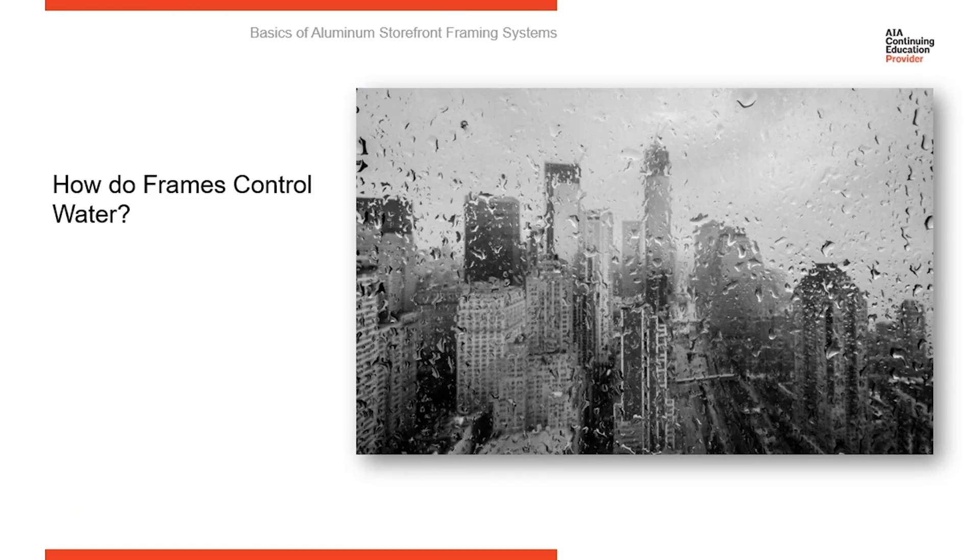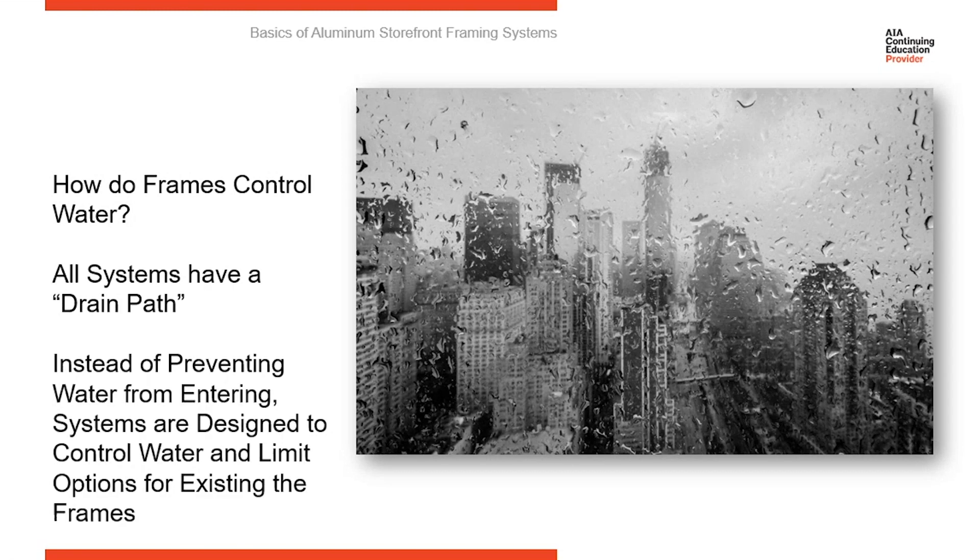So how do frames handle water? Very simply put, they all have a drain path, and the drain path is how water is controlled in the system. Years ago, we tried to build frames that were waterproof, that kept water out, and found that that was very difficult to do. What was much easier was to plan for water, anticipate water getting into the system, and design your system so that it controls water and weeps it to the exterior.